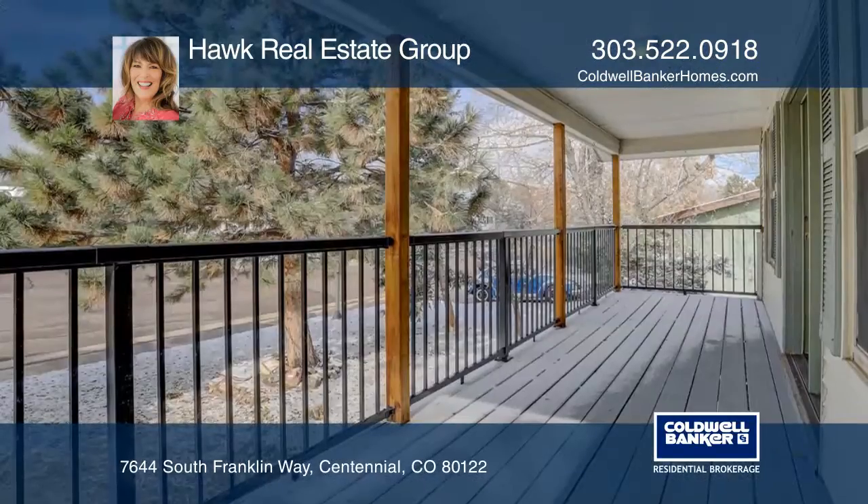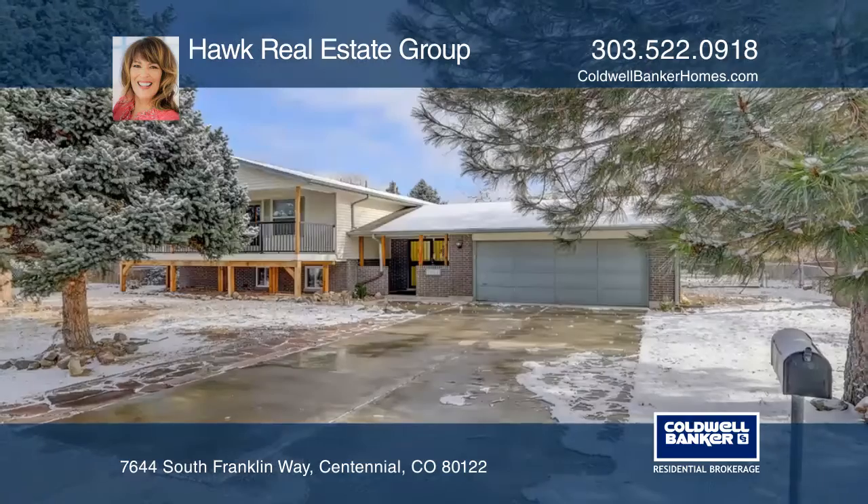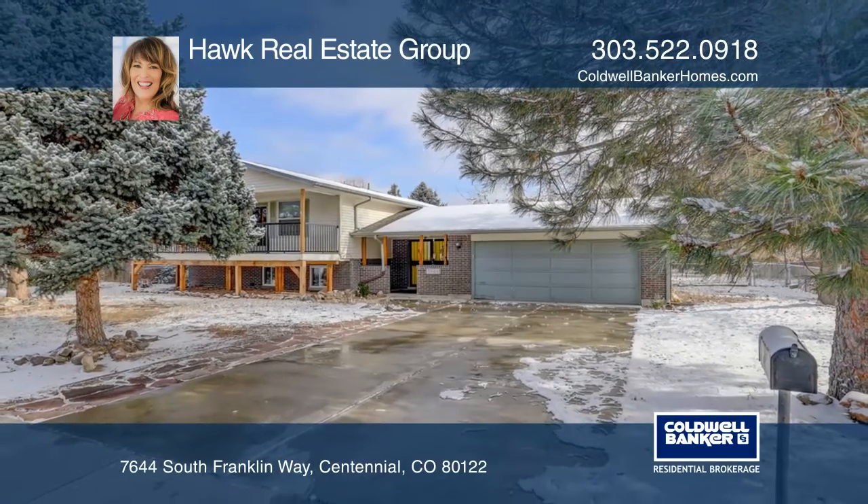The location is minutes from South Glen shopping and easy access to C-470. For a private tour, call the Hawk Real Estate Group.